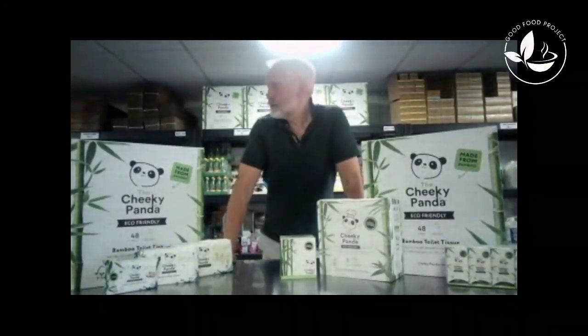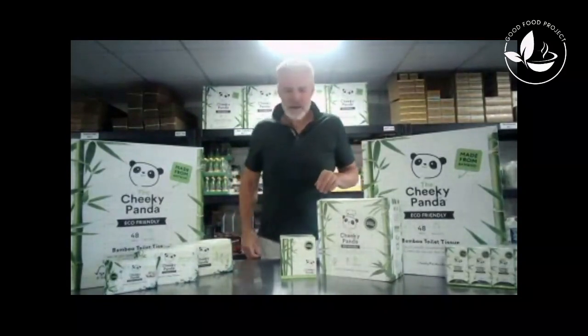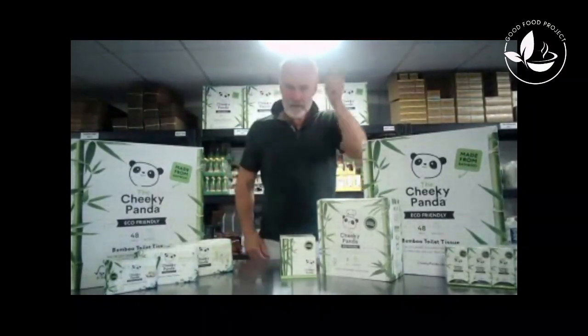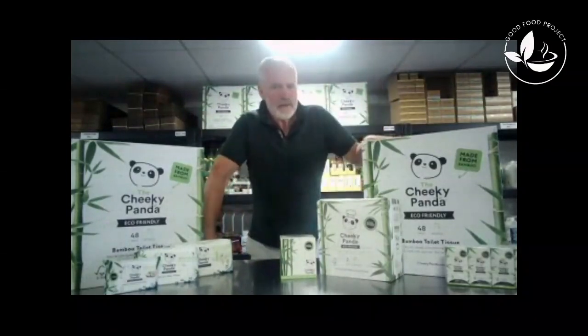Hi, I'm here today to talk about our newest special offers. I'm surrounded by Cheeky Panda products — they're everywhere. I want to talk to you about these toilet rolls; we've got a special offer on just now.